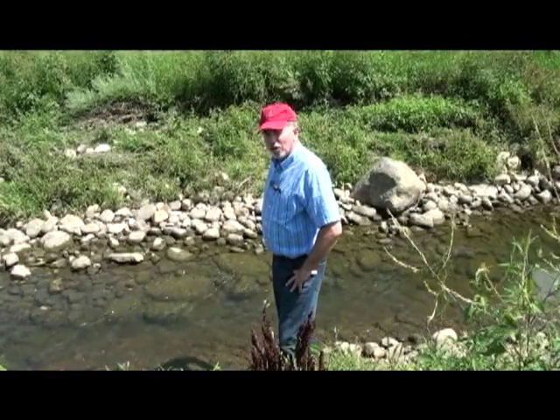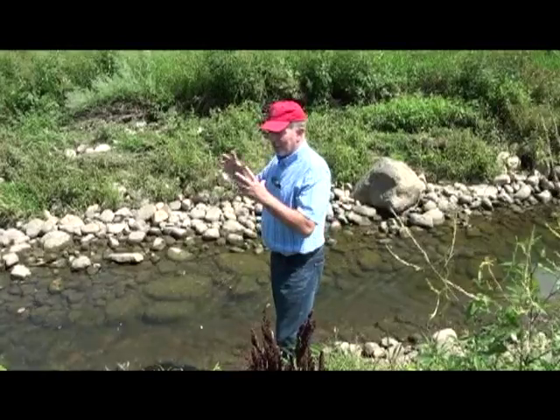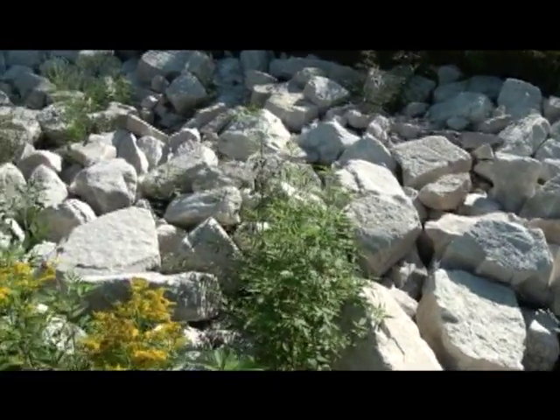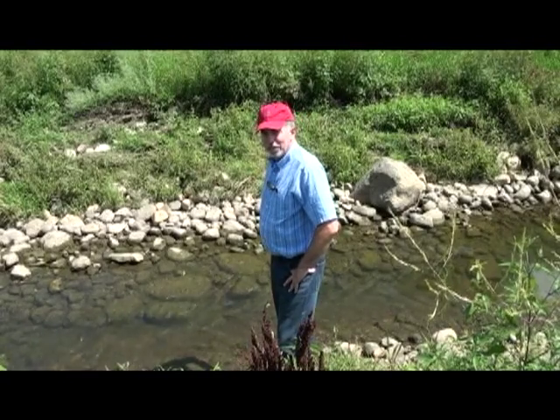If we use rounded alluvial stone, it's better for habitat. Normally riprap is angular — it's crushed limestone — and that's not very kind to animals and amphibians.